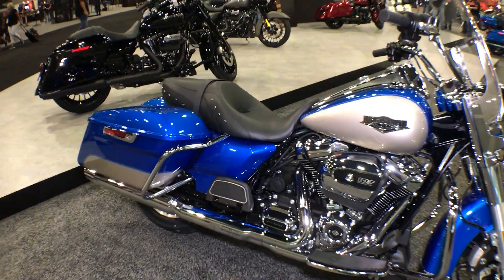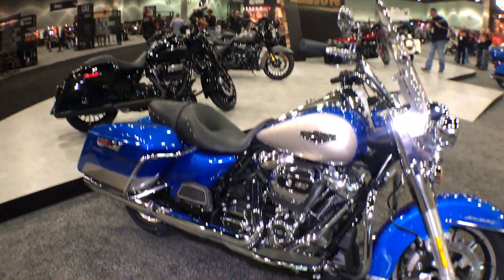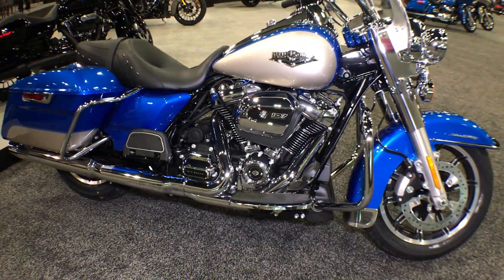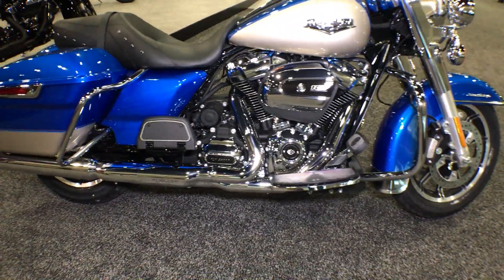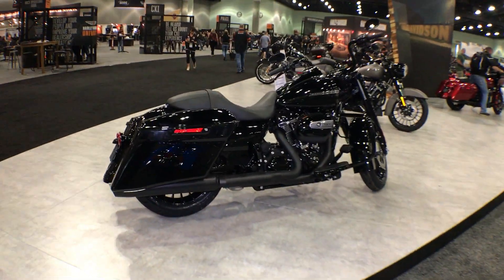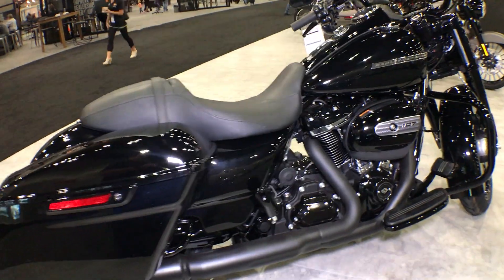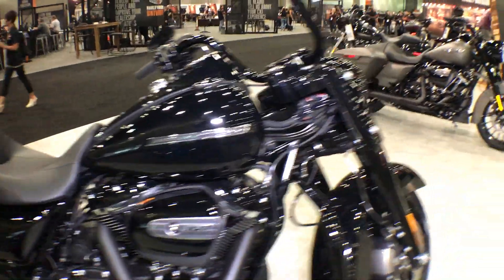One thing I want to talk about here is the three different models that come in a standard and a special. You've got the Road King — that's the standard. You've got the traditional chrome look, and then you've got the special which came out last mid-year, all blacked out. So they've continued this trend.